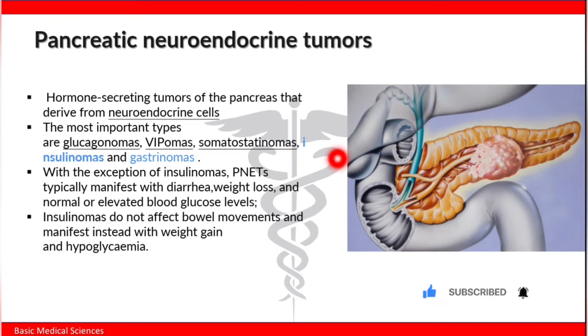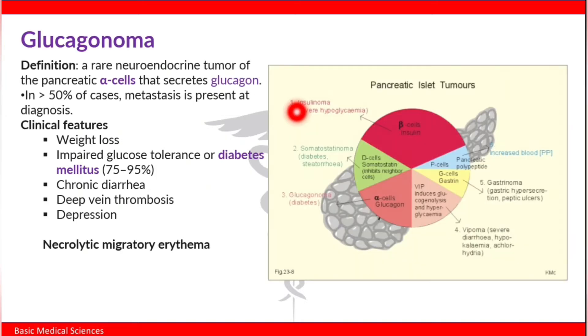Insulinomas do not affect bowel movements and manifest instead with weight gain and hypoglycemia. Glucagonomas are rare neuroendocrine tumors of pancreatic alpha cells that secrete glucagon. In more than 50 percent of cases, metastasis is present at diagnosis.